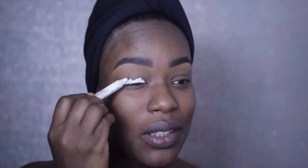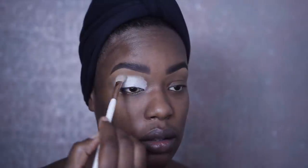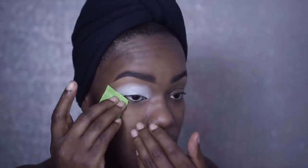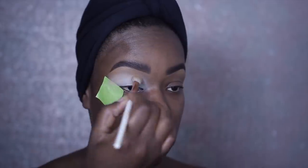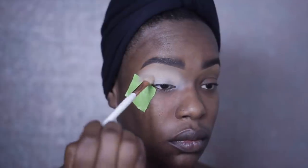Alright, so even though Juvia's Place eyeshadow is very pigmented, I'm going to start out with a base. Starting out with a base helps your eyeshadow to stick and last longer. The first eyeshadow I'm using from the Warrior palette is called Ahosi — it's a very pale, kind of eggshell color. I'm using that in the upper third of the eye and then going in with Cano to blend that out.